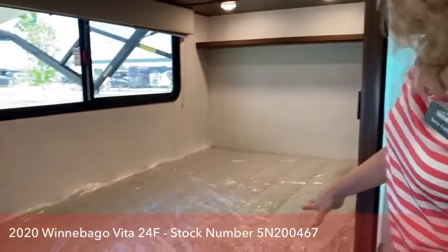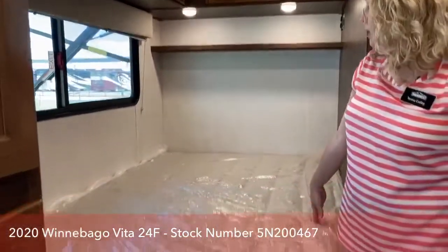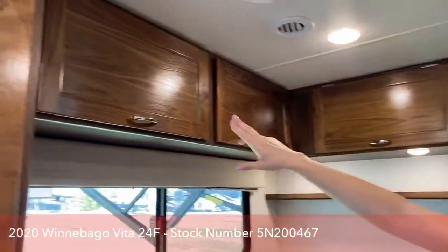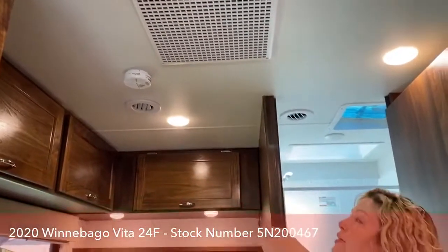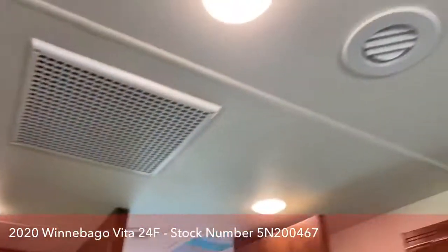This is the corner bed I was talking about earlier — it'll fit two people. You've got reading lights and a little shelf to put your alarm clock or whatever you need, with lots of storage up above. This is your 13,500-watt AC unit that is ducted. You can see these little vents around the ceiling — that's where the air conditioning is going to come out.